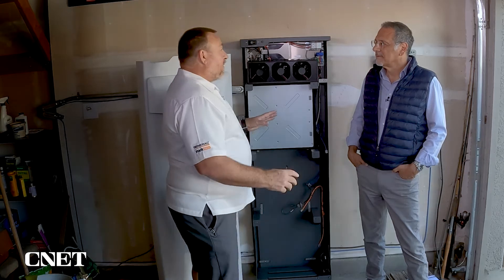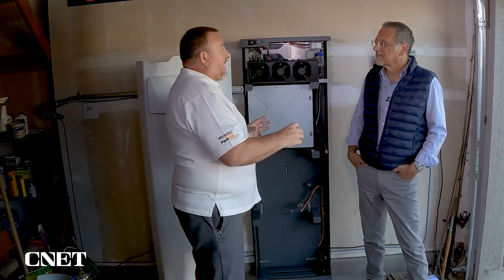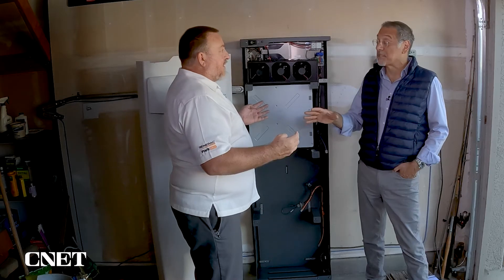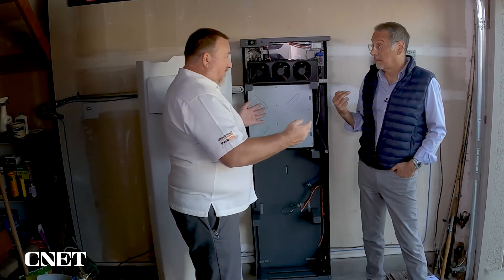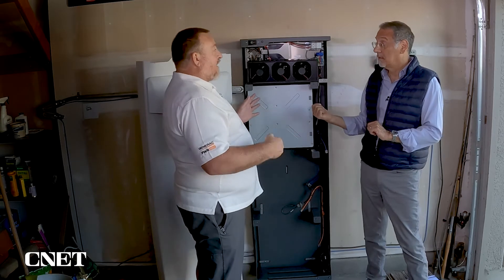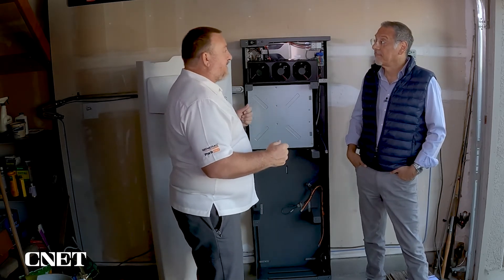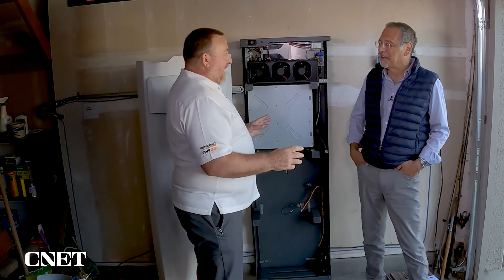Most people not being home during the day means their solar system is actually producing more energy than the home needs. Without a battery or energy storage, that goes back to the utility company — and the utility companies are only going to pay you maybe four cents on the dollar, which is a fraction of what you pay to get grid power. So it's not a great equation to sell it back. A lot of people oversize their solar thinking they're going to get a check from the utility company, but it doesn't work that way.